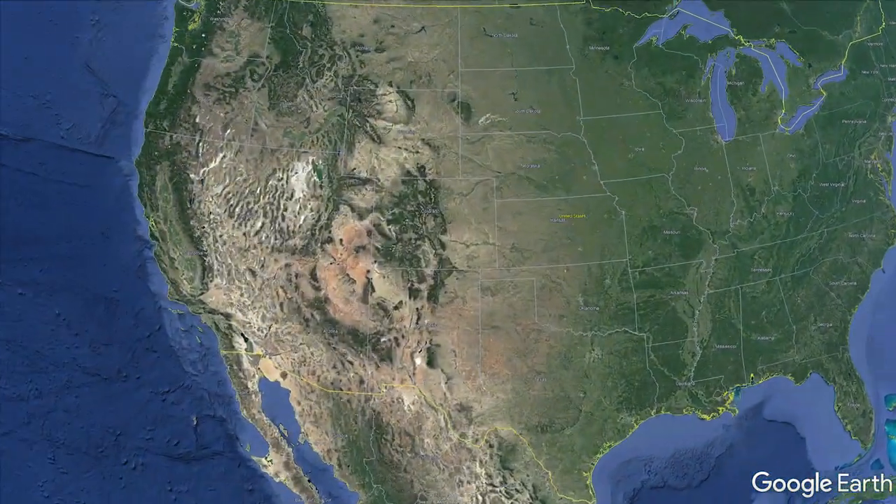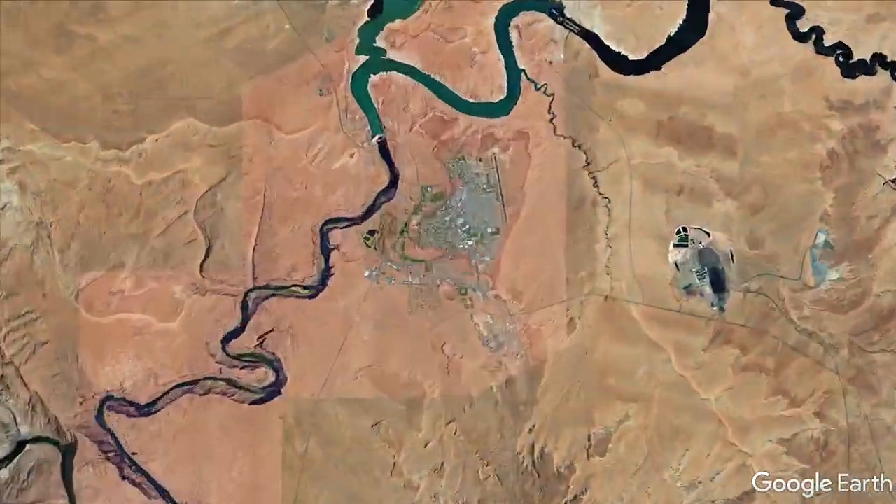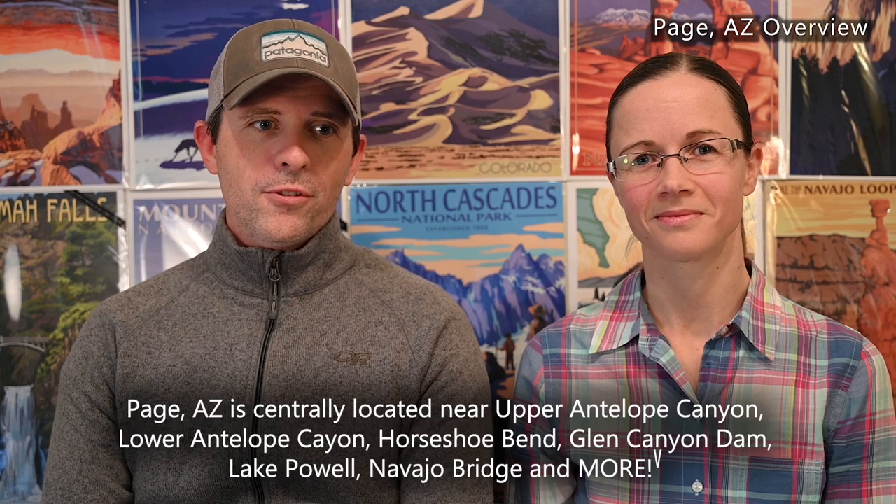Page, Arizona is located in northern Arizona, sharing Lake Powell and next to Utah. It was established in 1957, first as a camp for temporary workers on Glen Canyon Dam, and it's developed into more of a hub for tourists doing hiking and all sorts of activities. It's 270 miles from Phoenix or Las Vegas, and there's a large Navajo population with their own businesses. A lot of the tribal lands are in that area, so many tours require a permit to visit.